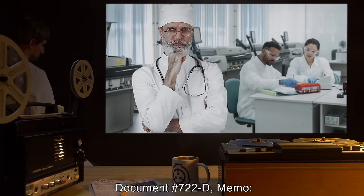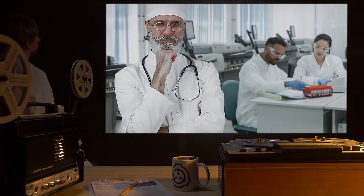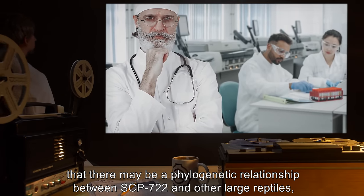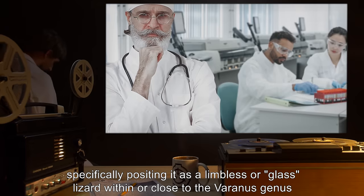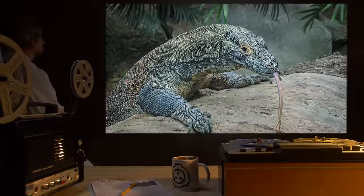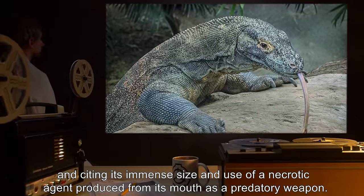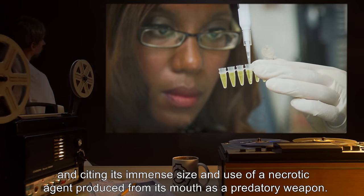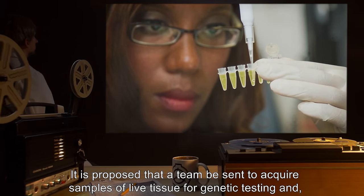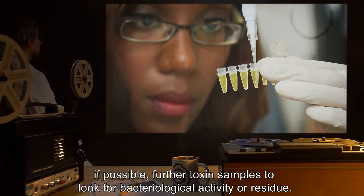Document 722-D: Memo — Proposed Explanation for Toxin. Dr. [redacted] has hypothesized that there may be a phylogenetic relationship between SCP-722 and other large reptiles, specifically positing it as a limbless or glass lizard within or close to the Varanus genus, including Varanus komodoensis, or the Komodo dragon, citing its immense size and use of a necrotic agent produced from its mouth as a predatory weapon. It is proposed that a team be sent to acquire samples of live tissue for genetic testing, and, if possible, further toxin samples to look for bacteriological activity or residue.